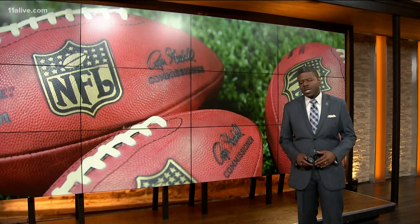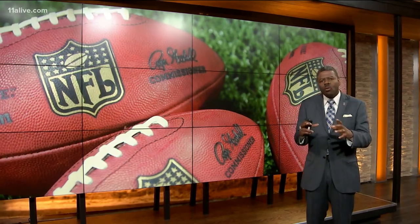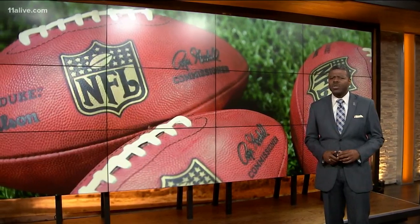Pizza sales no doubt will soar this weekend as we kick off the Super Bowl in Miami. Many popular sports involve a ball round like a pizza, but not American football. Why is the shape of a football so unusual?